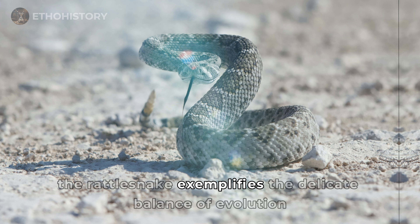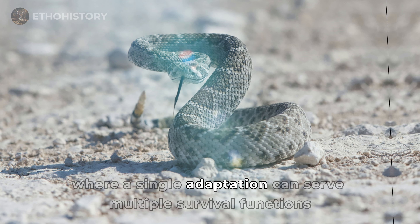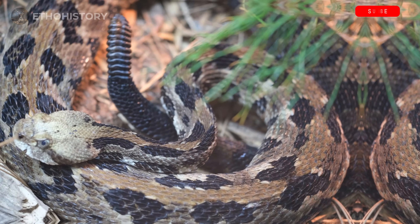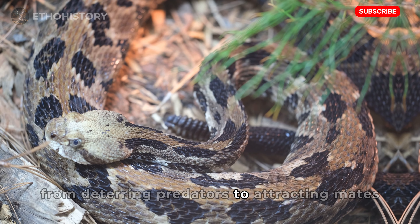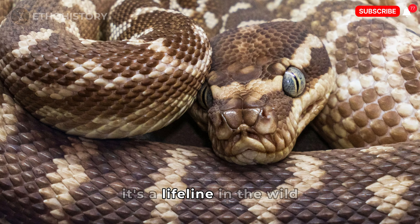The rattlesnake exemplifies the delicate balance of evolution, where a single adaptation can serve multiple survival functions. From deterring predators to attracting mates, the rattle is more than just a sound — it's a lifeline in the wild.